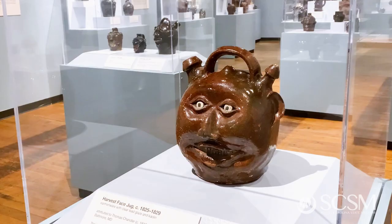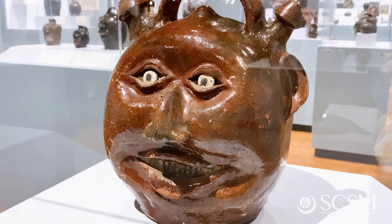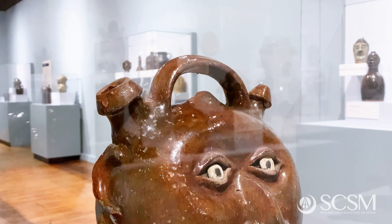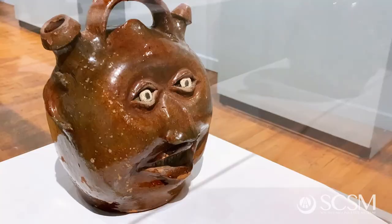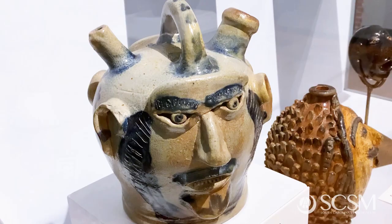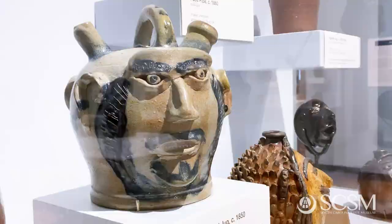If you move over to the face vessels attributed to Thomas Chandler or the Thomas Chandler School, you'll notice these face vessels have a much more jovial appearance — often the mouth is smiling with a big wide smile. This one came out of Baltimore, where Thomas Chandler was trained, and many of Chandler's face vessels have this look where the mouth and the lips are smiling. These types of vessels are called harvest vessels, and they were used to celebrate events: end-of-year harvests, weddings, even funerals — celebratory drinking vessels.